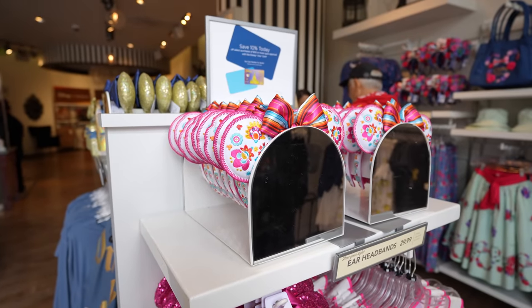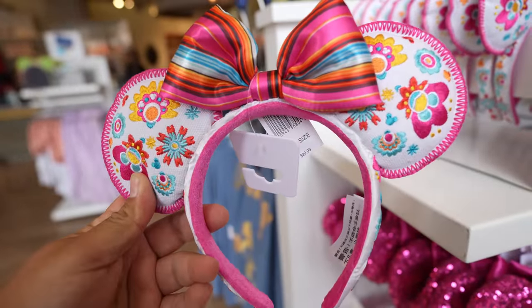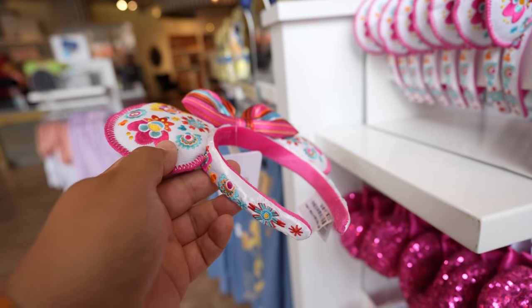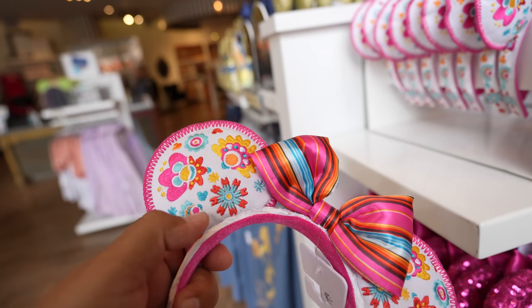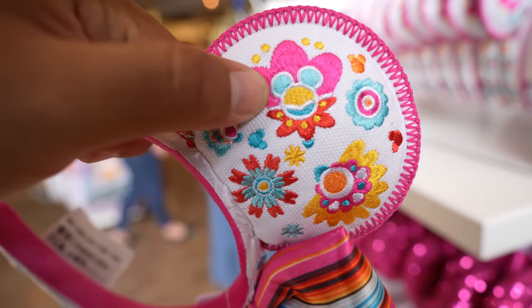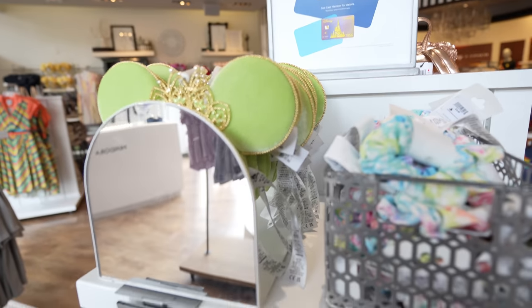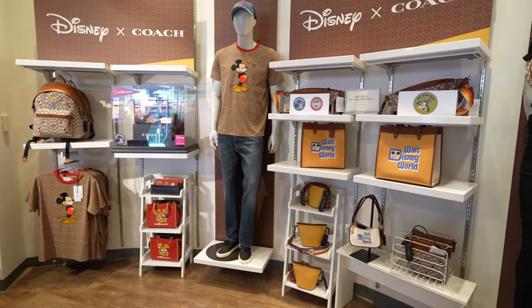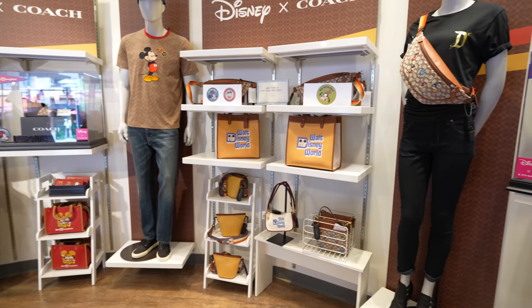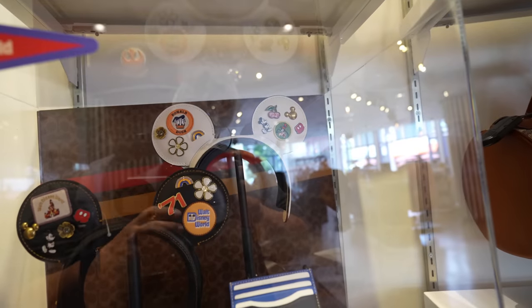Our next stop is gonna be the Disney Dress Shop. They have those new Mexico ears — they have the white version, these are really nice, and they're $29.99. I didn't realize last time but there's even more Hidden Mickeys — there are these bigger ones too. They still have the Bobble Bar Tiana ears in stock as well at $49.99. They also have a lot of Disney Coach merch in here, and the white ears are back in stock which I think are for Disneyland.